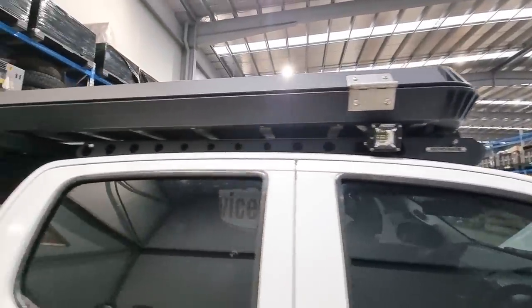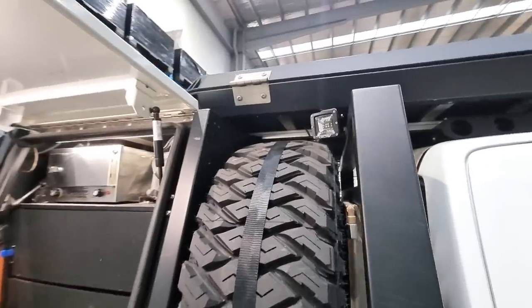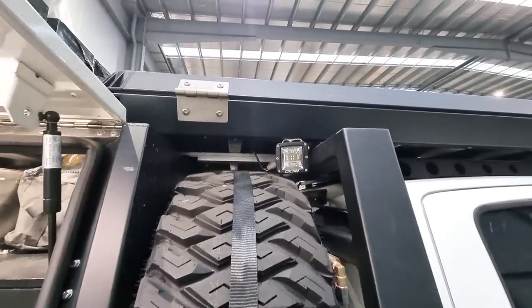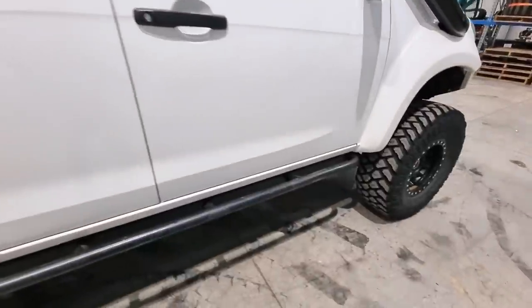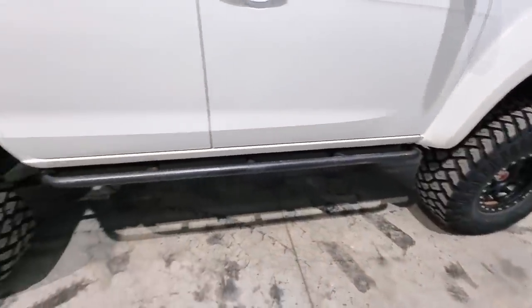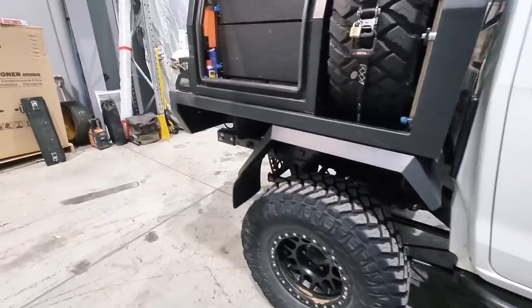Side lights are Rigid — way too bright for camp lights, but eventually I'll run something with a dimmer so I can dim them down and actually utilize them. Rock sliders from SCF — they've been pretty good. Bent them once, but given a pretty hard time, they've been pretty good really.